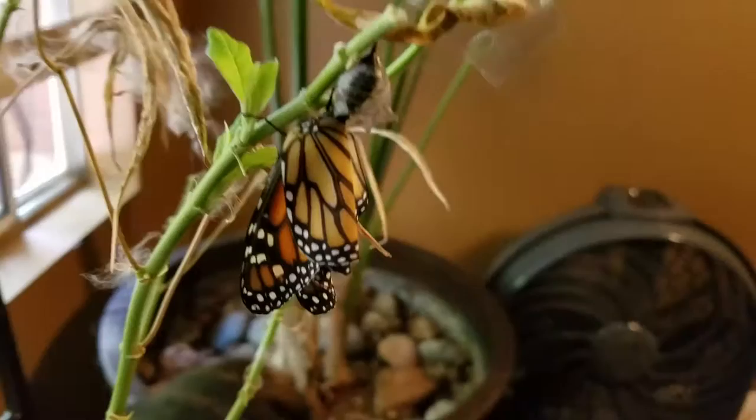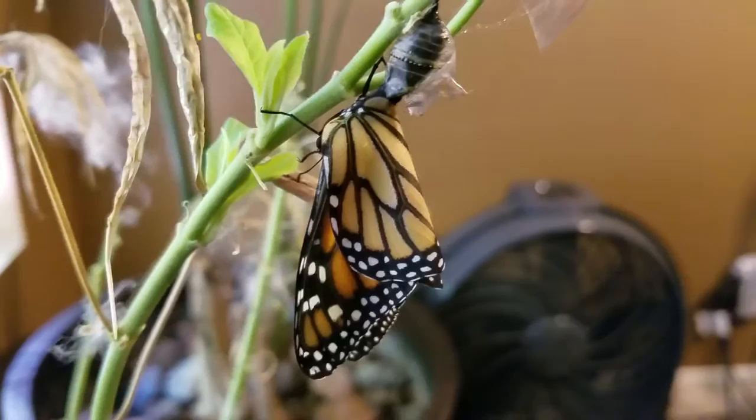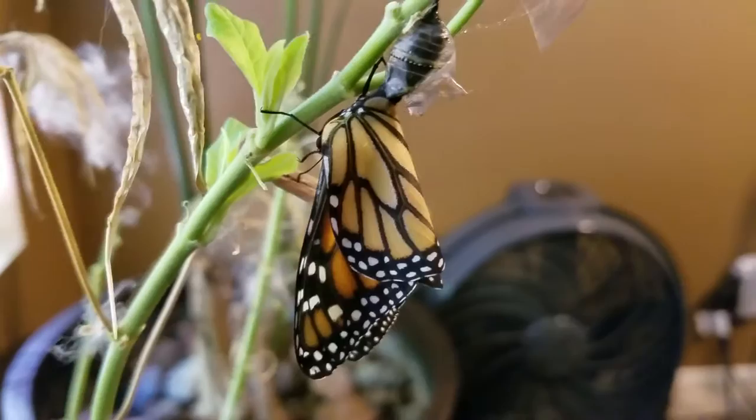There he is. That's what it looks like when a monarch butterfly is born. Hi, Tommy. Right, Tommy?